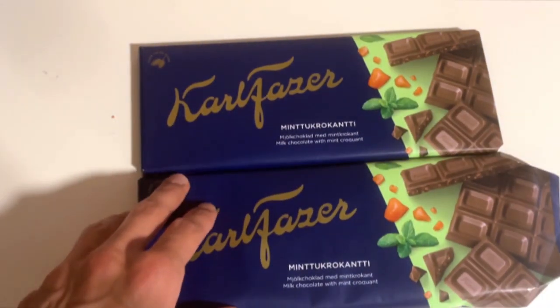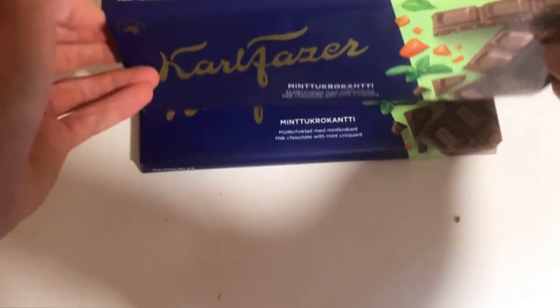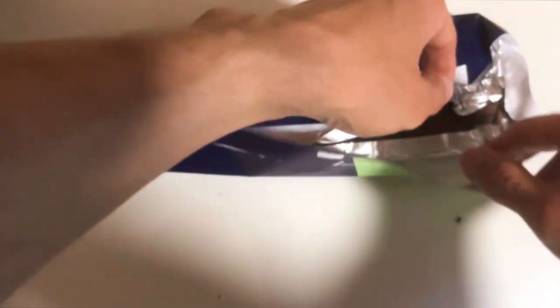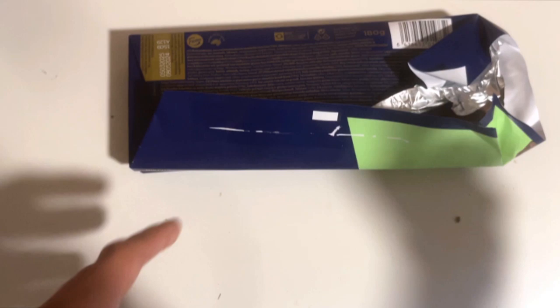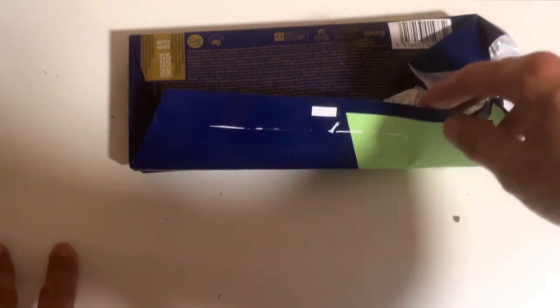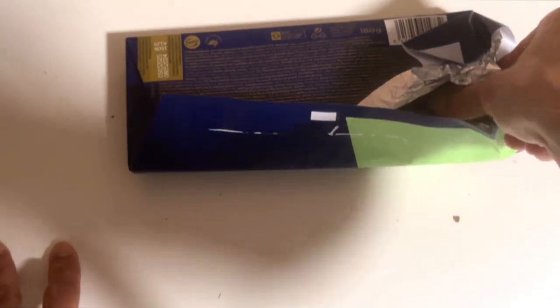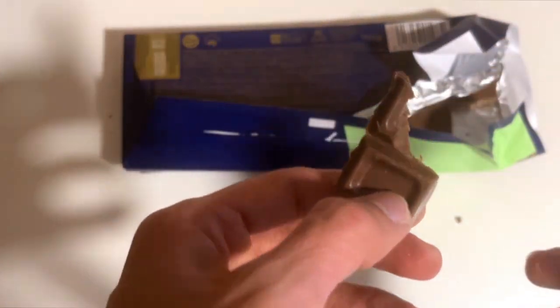The box includes a couple of chocolate bars, and without further ado, let's check out the flavor. A little disclaimer up front — I'm not a fan of croquant in chocolates. I'm more into a toffee filling or something like that, not a fan of these hard pieces. But let's see if this changes my mind.